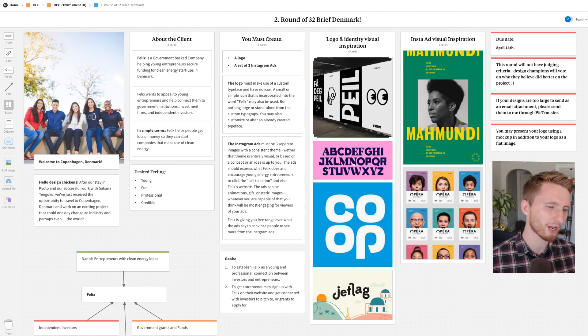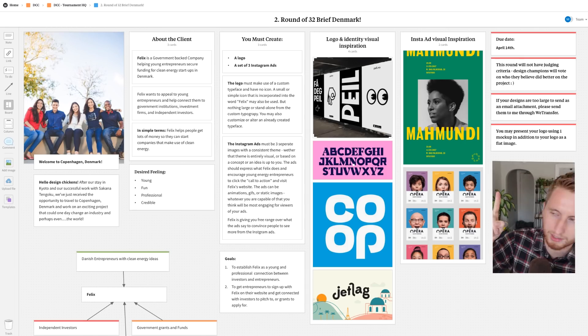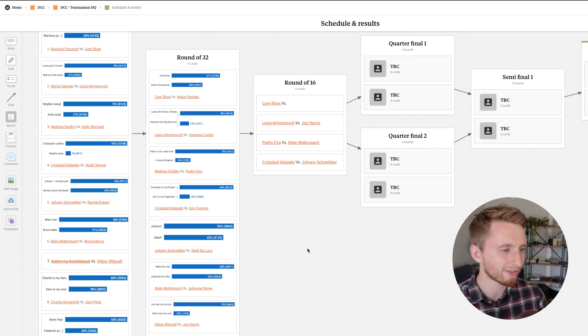Quick reminder: our design chickens have been designing for a government program called Felix, based in Copenhagen, Denmark. Felix is actually a popular name in Denmark. Designers have to make a typographic logo and three Instagram ads — which is actually a lot. Let's take a look at our current brackets: we have a couple people already in the round of 16.